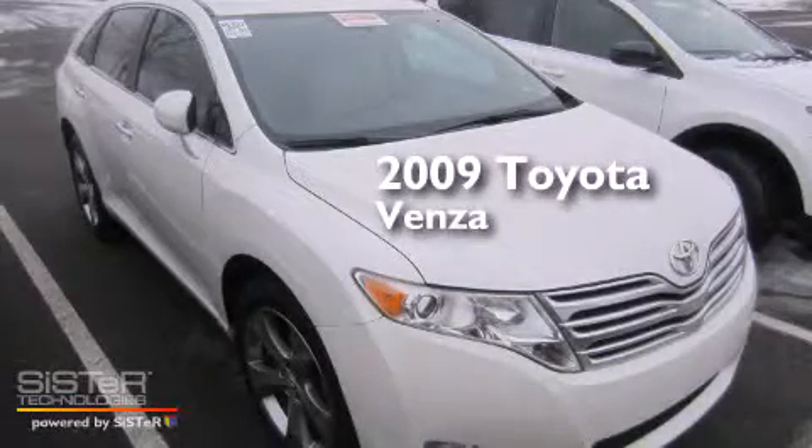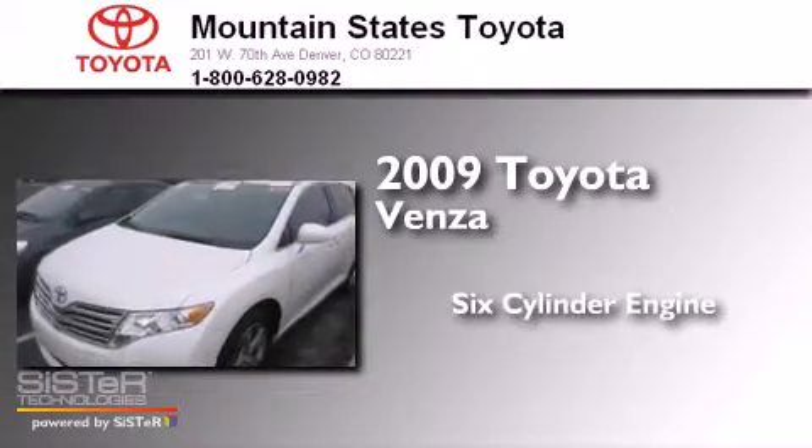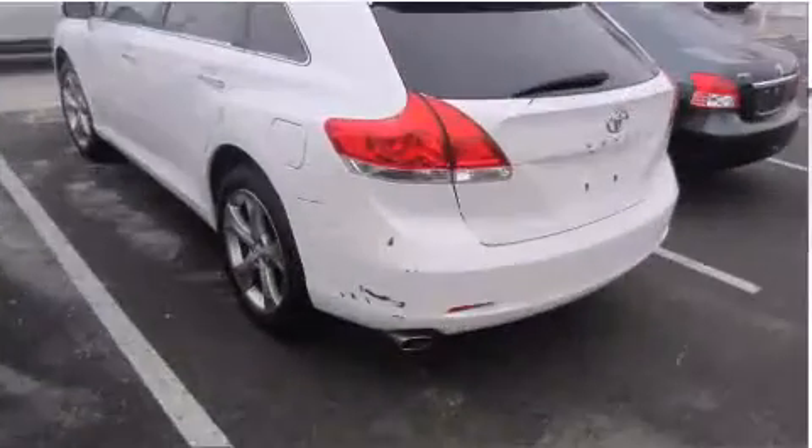This is a certified pre-owned 2009 Toyota Venza. It has a six-cylinder engine, an automatic transmission, and all-wheel drive.